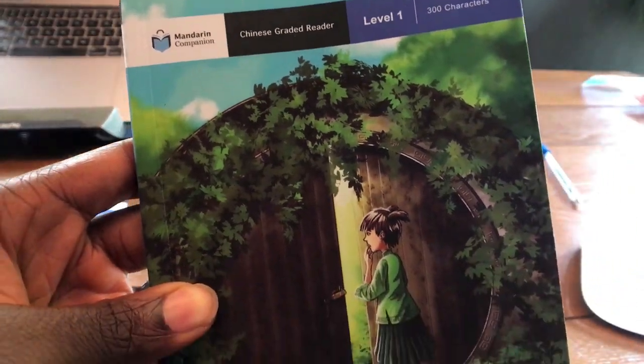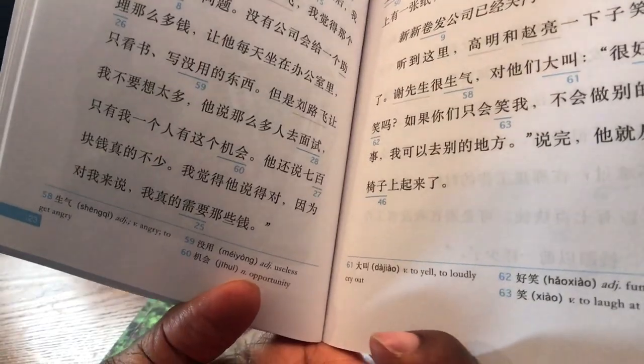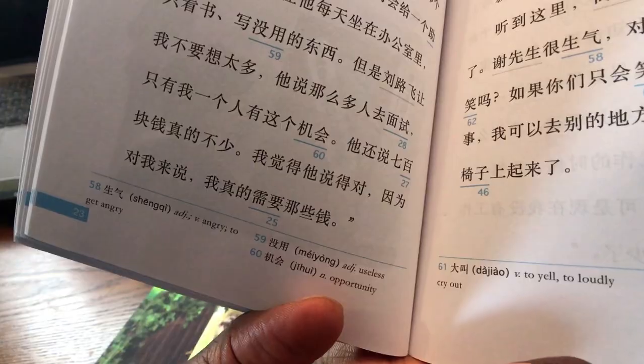What exactly are Mandarin Companion graded readers? Graded readers, or some people call them leveled readers, are books purposefully written at your skill level so that as you read them, you understand most of the words, making new vocabulary easier to learn.